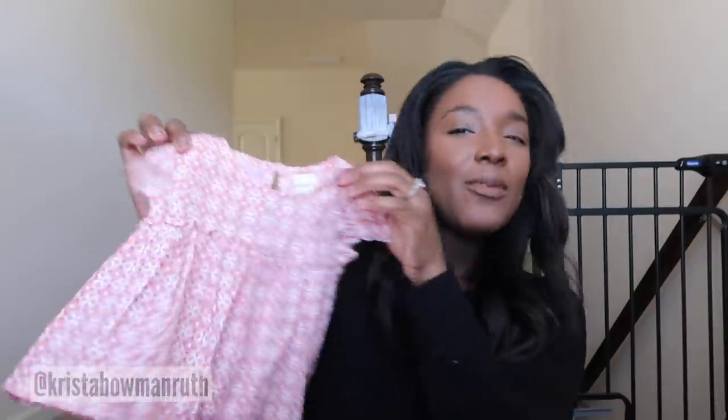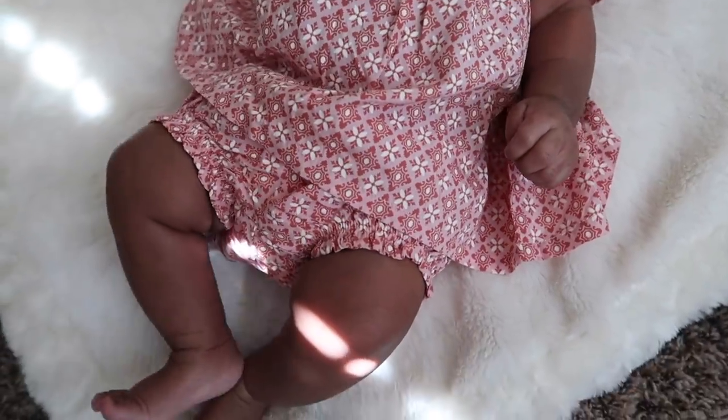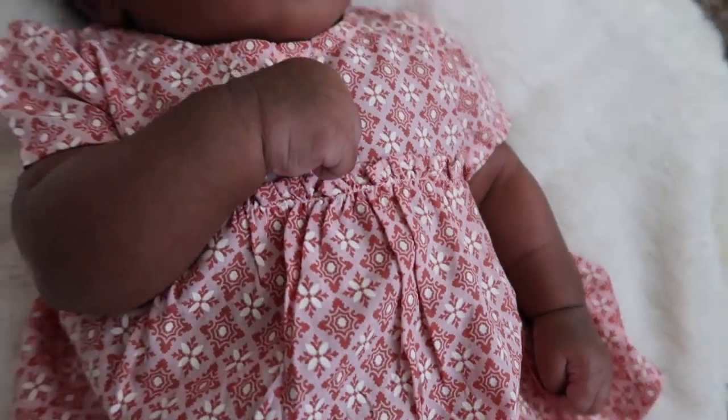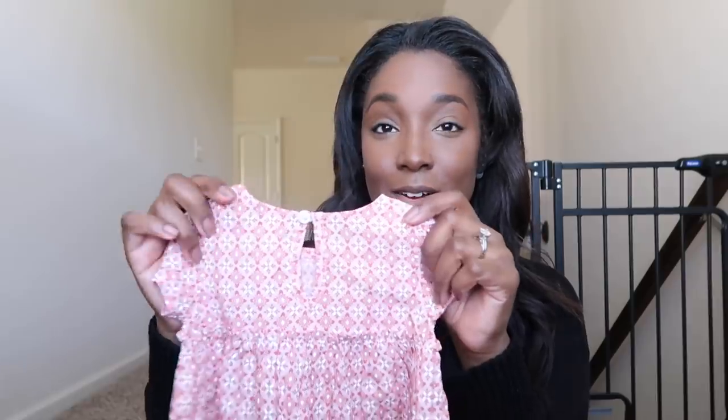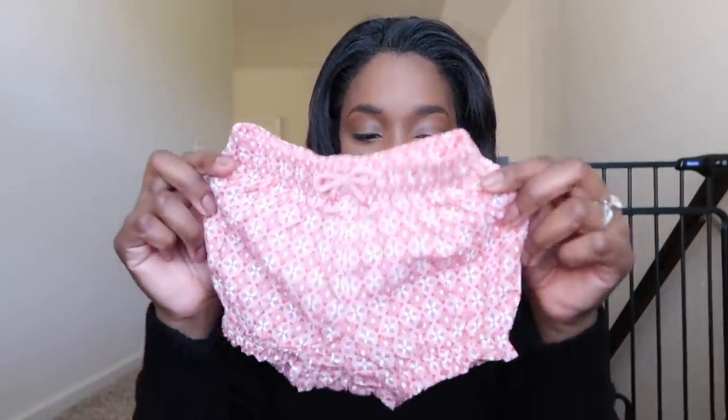The next outfit may look familiar — on Easter morning I posted a boomerang of her wearing this. I'd actually call it a dress right now on her, though when she's bigger it'll fit more like a top. It has this sweet ruffle detail across the top and falls straight out like a dress at the bottom. The back has a cute little keyhole detail, which I love. It comes with these adorable shorts that ruffle in at the thigh and have a decorative bow tie at the waist. This is another one of my favorites — I put it on her for Easter morning.